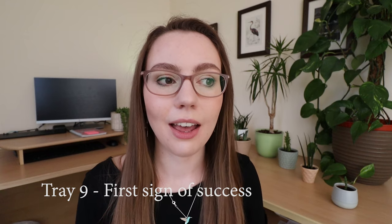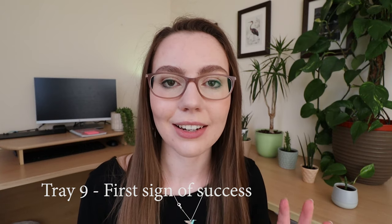A little Invisalign update — I'm on tray 9 and I am seeing huge improvements. I feel like my bottom teeth are nearly all in a line, which is very exciting. Honestly I'm becoming really happy with my teeth. I feel like if it all stopped here I would be pretty satisfied. My bottom teeth are pretty much all in a row, and I've just got a little bit to come down on this one snaggletooth, but it's pretty much in a line.